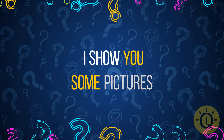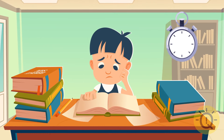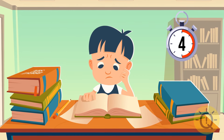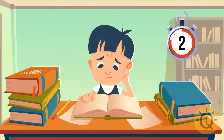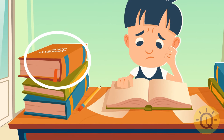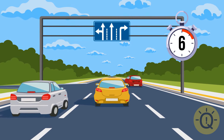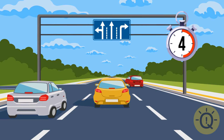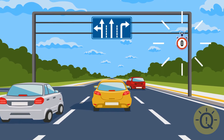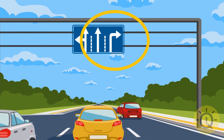Now I'll show you some pictures and you'll have to figure out what's wrong with them. Here's the first one — the book's spine is on the wrong side. Okay, the next one — the road sign says one can only turn right from the right lane, but there's no road there.